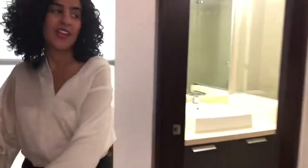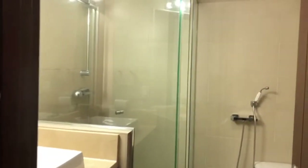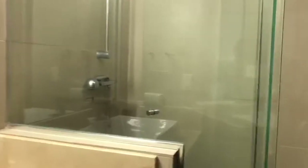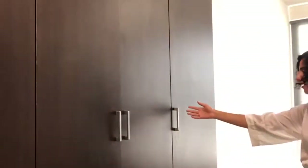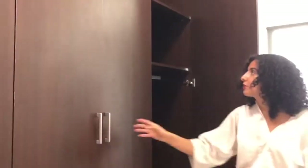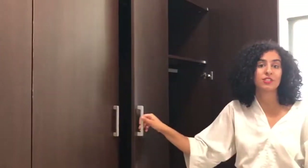Let's start right over here with this beautiful bathroom where you have a rain shower and everything that you need. I think this is a great wardrobe to keep all the clothes in — you have so much space.